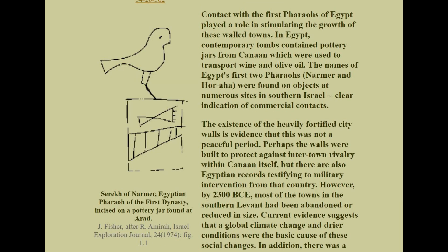Contact with the first pharaohs of Egypt played a role in stimulating the growth of these walled towns. In Egypt, contemporary tombs contained pottery jars from Canaan which were used to transport wine and olive oil. The existence of heavily fortified city walls is evidence that this was not a peaceful period. By 2300 BCE most of the towns in the southern Levant had been abandoned or reduced in size.